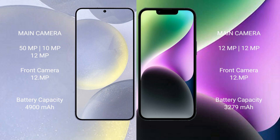The Samsung Galaxy S24 Plus has a 4900mAh battery with 45W fast charging support. The iPhone 14 has a 3279mAh battery with 20W fast charging support.